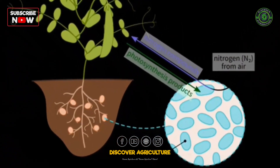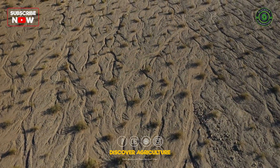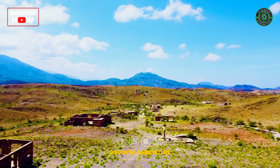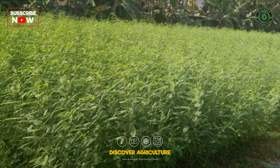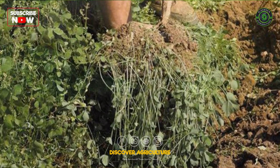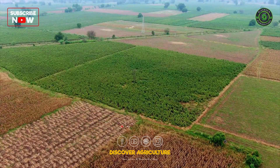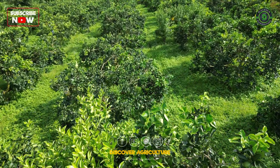Ever wondered how to feed your plants without reaching for chemical bags, or how to reap life back into dull, depleted land? Then stick around, because today we'll uncover the magic of green manure plants that heal the soil, enrich your crops, and pave the way to a greener, cleaner future.